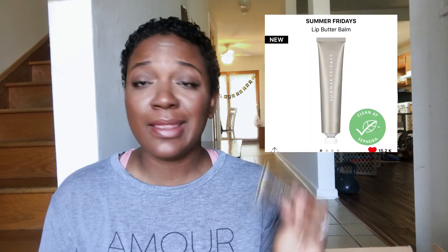The last actual product I got — I saw Makeup Shayla and she was like 'y'all this is bomb, this is amazing,' so I was sold on it. I'm usually stuck on Laneige but Makeup Shayla convinced me.